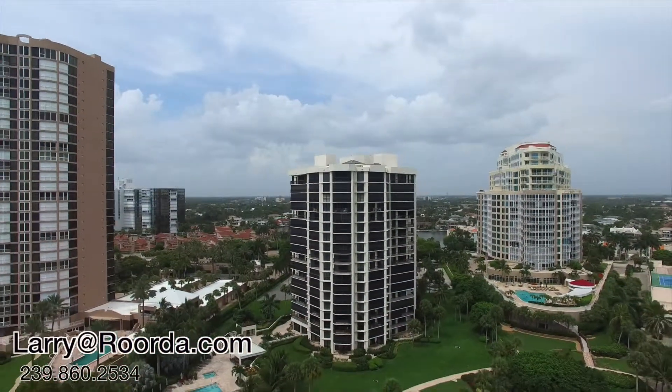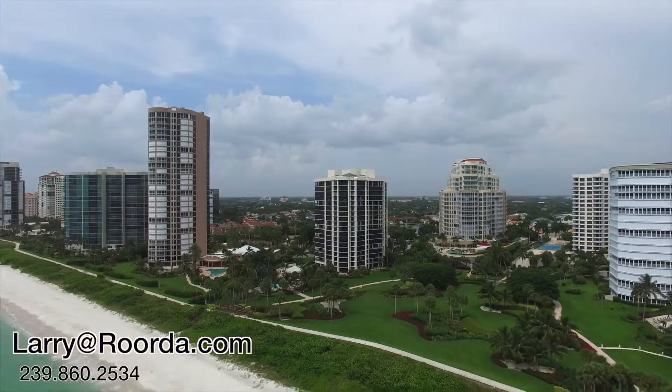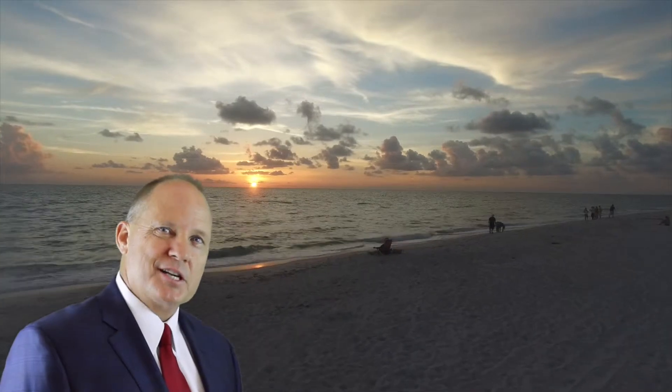The Esplanade is an extremely well-run beachfront high-rise that's always had a great deal of appeal. Call me when you want to discuss the Parkshore beachfront market.